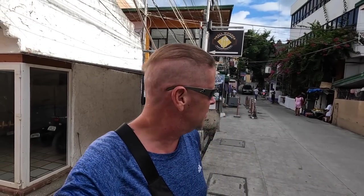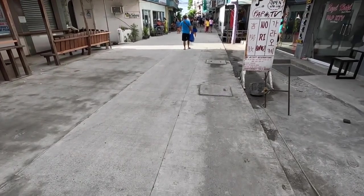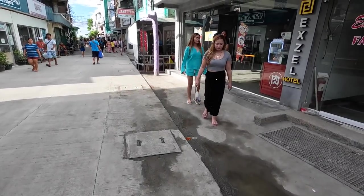All right guys, this is our first walk of the many we'll take this month through Sabang. They've redone all of this through here — all new concrete road. Looks good, looks good.